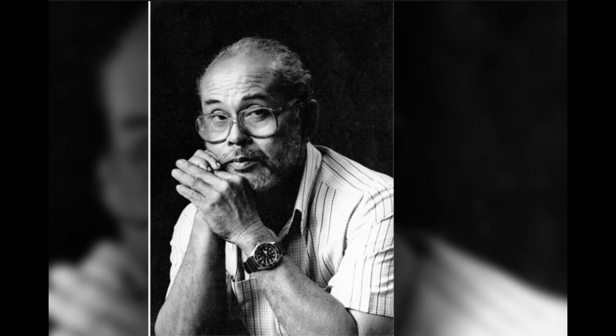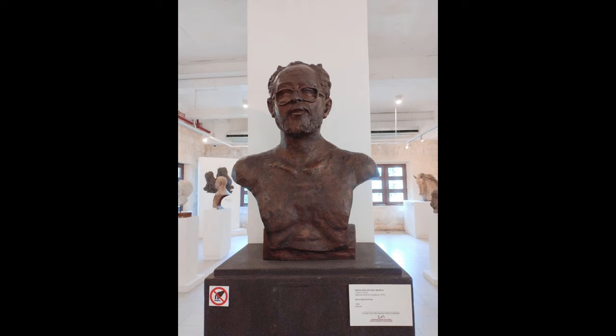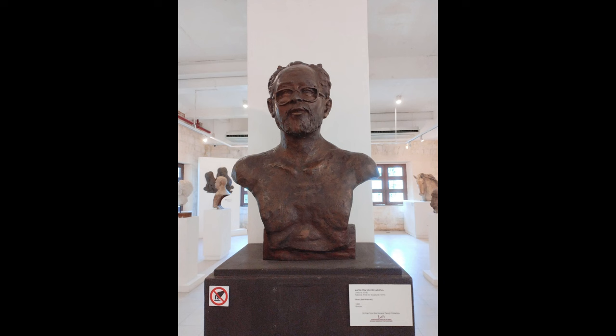On the other side are the works and sculptures of Napoleon Bilos Abueba. Napoleon was born on January 26, 1930, and died on February 16, 2002. He was known as the Father of Modern Philippine Sculpture. Through Proclamation Number 1539, he was proclaimed National Artist for Sculpture in 1976, making him — at 46 — the youngest recipient of the honor at that time. On display is his self-portrait bust from 1990, made of bronze, and a bust of a woman in Filipiniana, made of fiberglass.